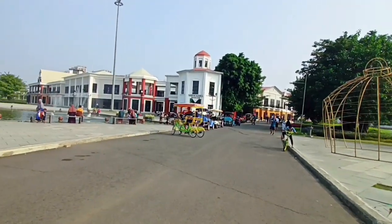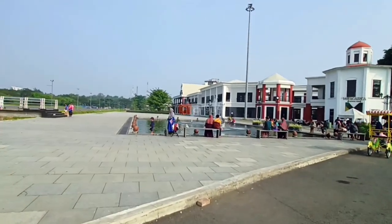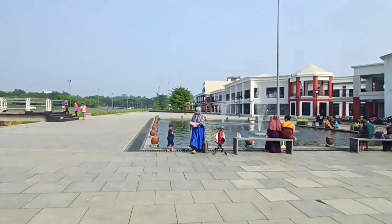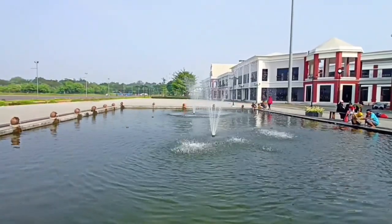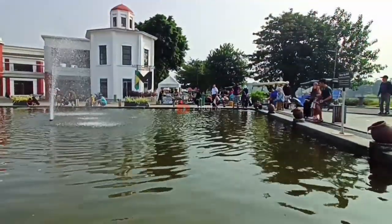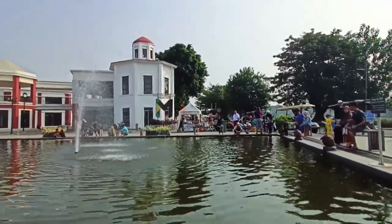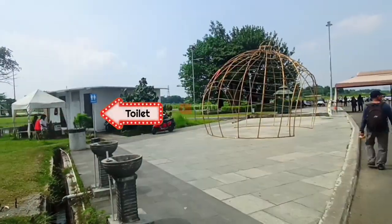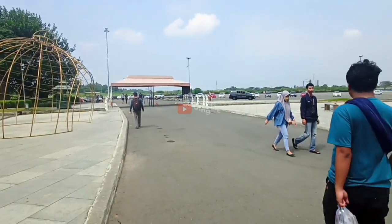Area yang paling depan ini masuknya area distrik 1 ya, dan ini masuknya gratis nih. Di paling depan sebelah kiri ini ada kolam ikan nih teman-teman, dan ini termasuk spot favorit loh di sini. Teman-teman bisa kasih makan ikannya dengan beli pakannya di petugas sekitar, cuma 5 ribu aja. Kalau untuk toiletnya ada di sebelah kanan ya, tempatnya di dekat pinggir danaunya ya teman-teman, dan ini toiletnya berbayar ya.